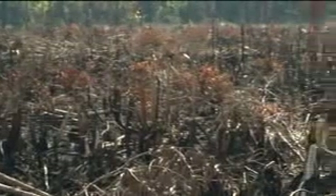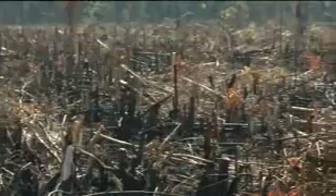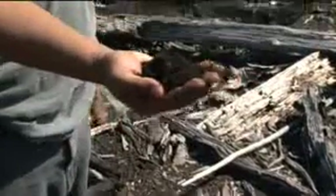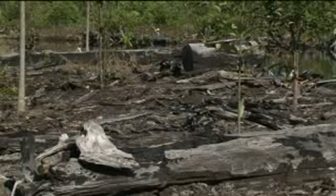In Indonesia, millions of hectares of peat swamp forest were drained to make the swamps suitable for logging and agriculture. The drained, carbon-rich peat soils decompose. The dried-up areas have become extremely fire-prone. This is what happened.